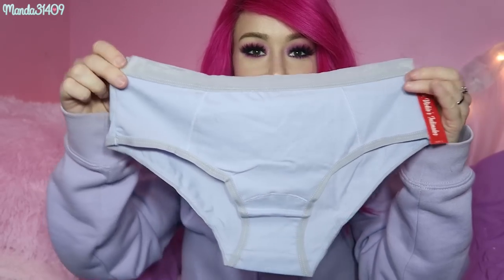Then we have some basic little briefs right here. I love these when it's that time of the month — you just want to have some undies like this that you don't care if they get grubby or anything like that. These are also super comfortable to wear to bed in the summertime just with a large t-shirt.